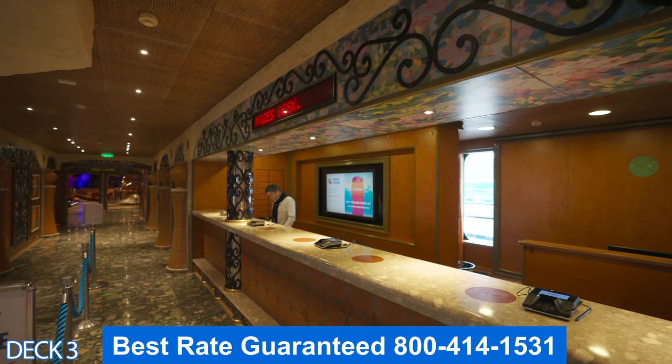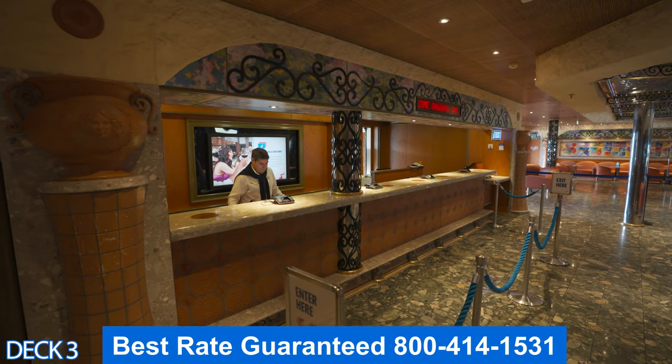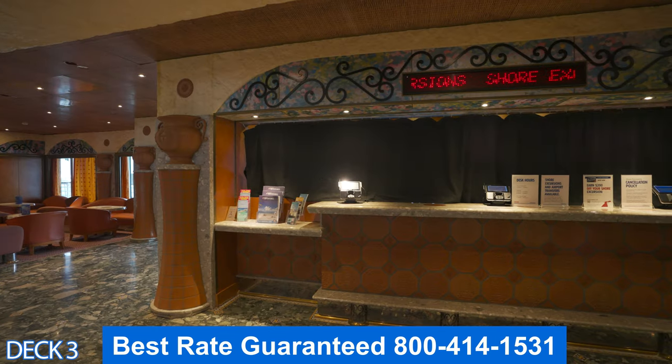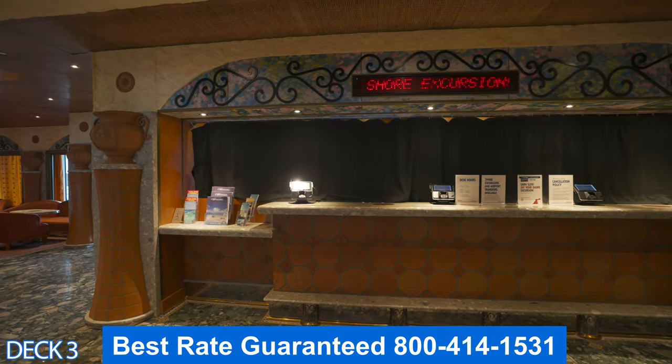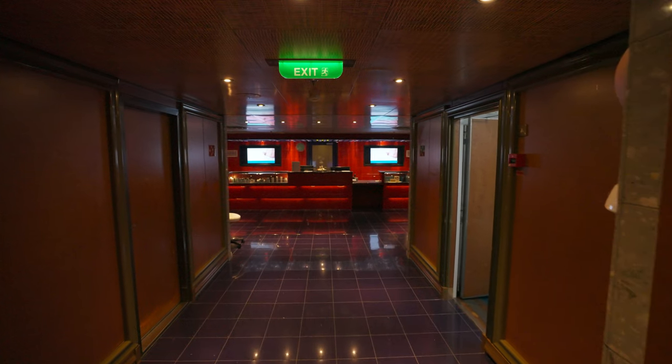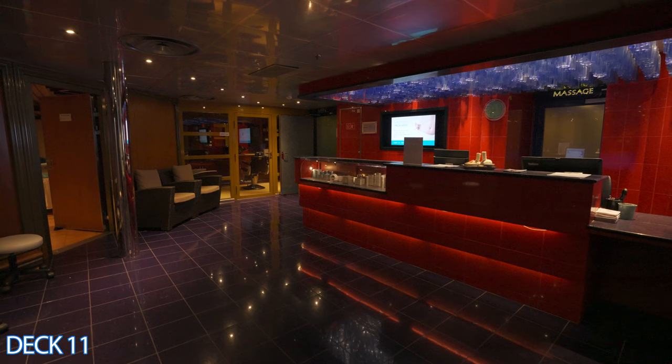Over here is Guest Services — if you have any questions, just come on over and they will help you out. It's right here on the side of the atrium. You're also going to find the shore excursions desk right here. I recommend you book your shore excursion online, but if you don't, you can come on over here.